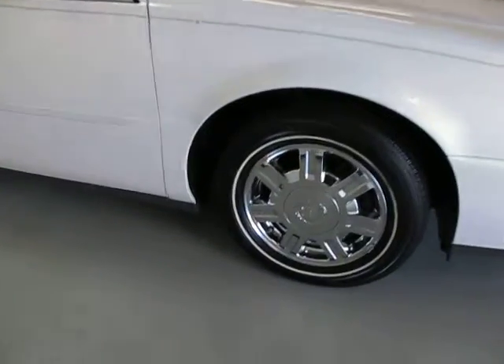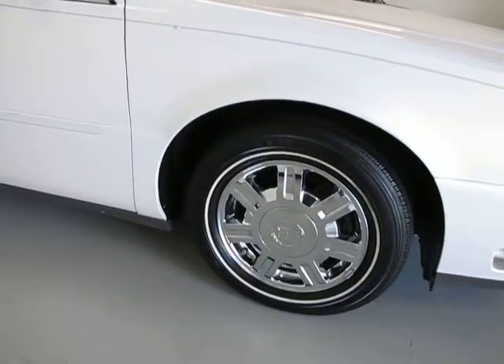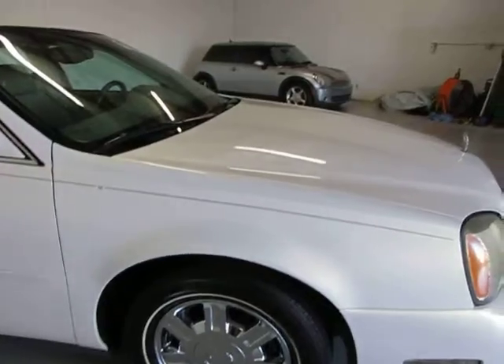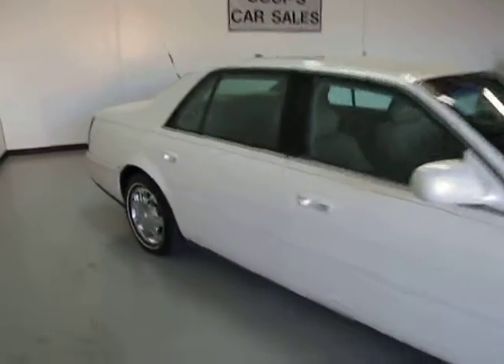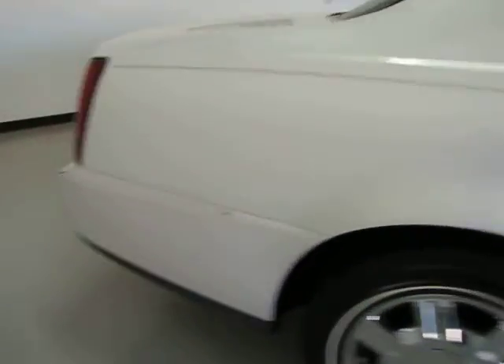Nice chrome wheels — very nice. That's traditional with the Cadillac, of course. The bright, real pretty white color. No flaws, no scratches that we know of — maybe a little bit in the back here on the video just to point out. Easily touched up, but no accidents, no records. Clean Carfax. Nice, clean car.